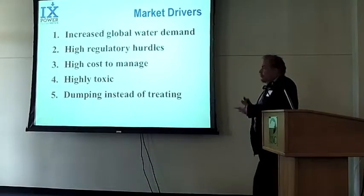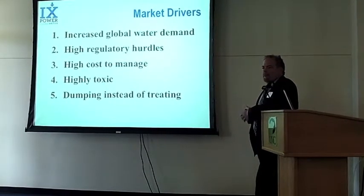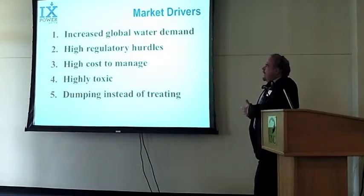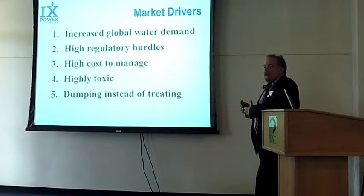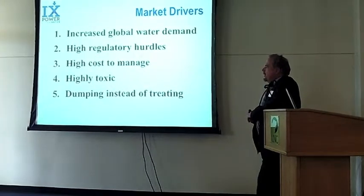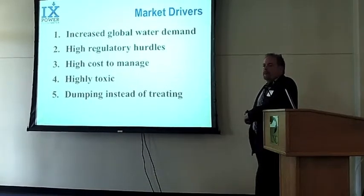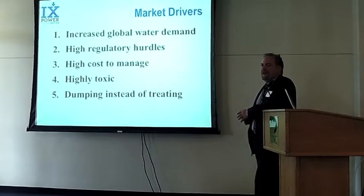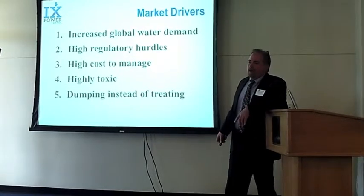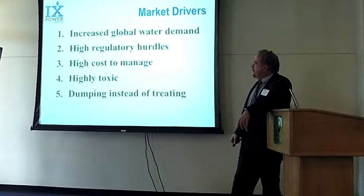The market drivers are obvious. There's increased global water demand, but also regulations are getting more and more difficult. Part of this has to do with public awareness of how drilling and oil recovery works. As those regulatory hurdles increase, oil and gas companies are forced to do a better job — they can't just dump it. When I talk to oil and gas companies, they say, 'Look, we live on this planet too. We're not out to just pollute the planet. We'd love something that lets us treat our water cheaply enough not to screw up our cost margin.'